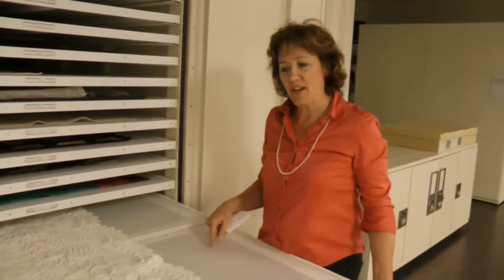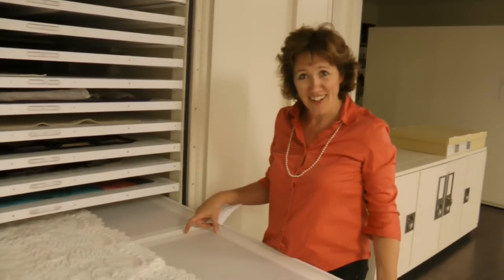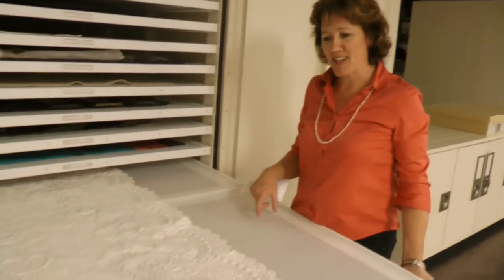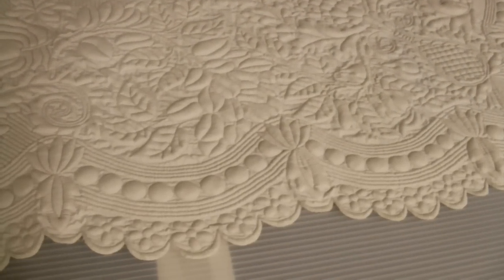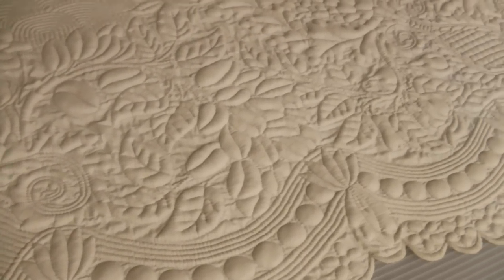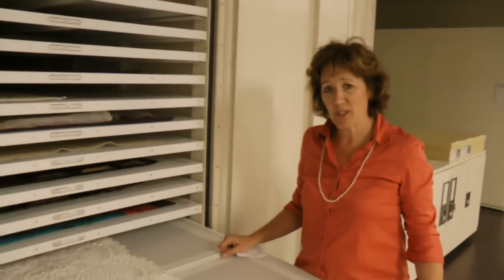Then other countries picked up this style. England and France picked it up because it was an economic boon — a sure-fire seller. And that's what textiles is oftentimes about: a cutthroat market where one person does something really successful and the next person copies it. Everybody wanted textiles, and the more you could produce them, the more costs would come down and more people could buy them. It's always been about big business and all of these different things that combine to really create history.